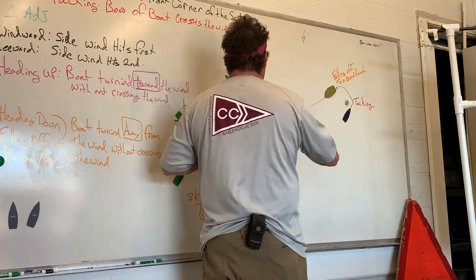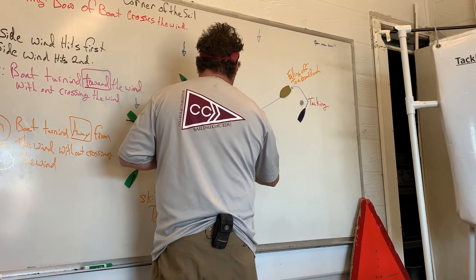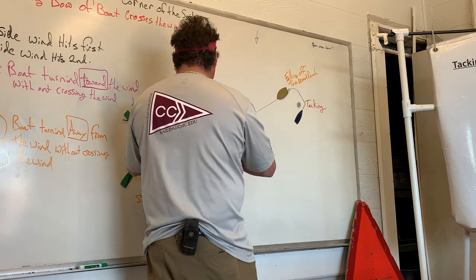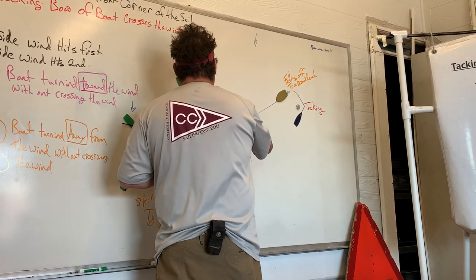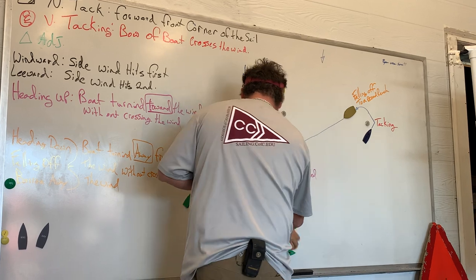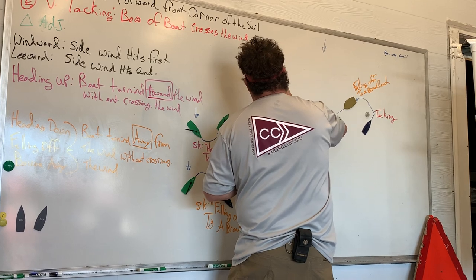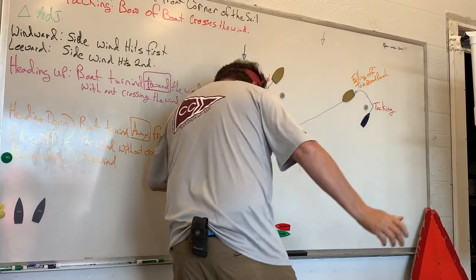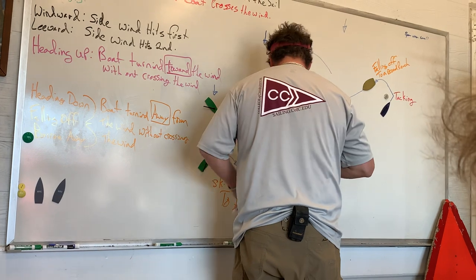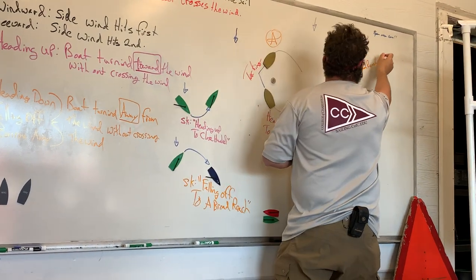Head it up — to close haul, right? And then we have to tack, which is called 'tap tap.' And then we need to fall off again, which is called coming off to a broad reach.